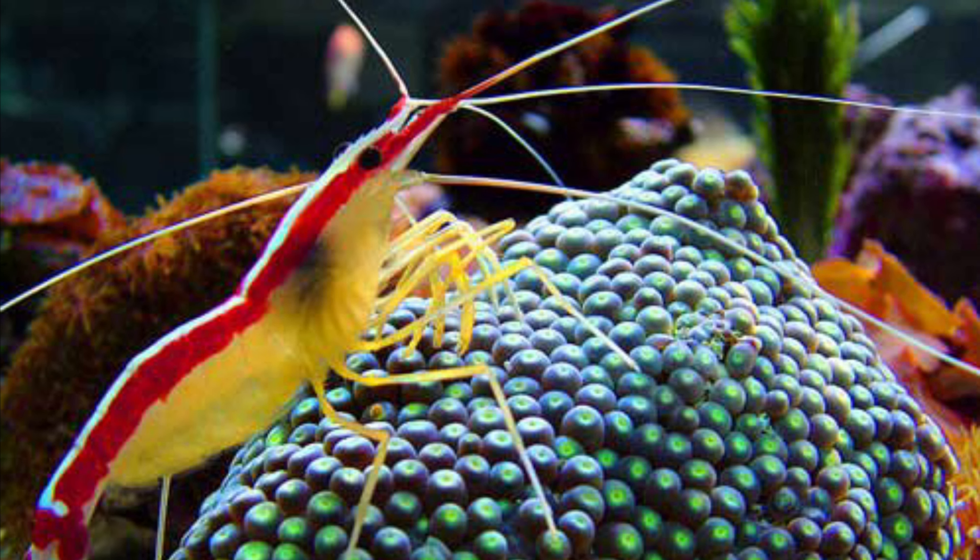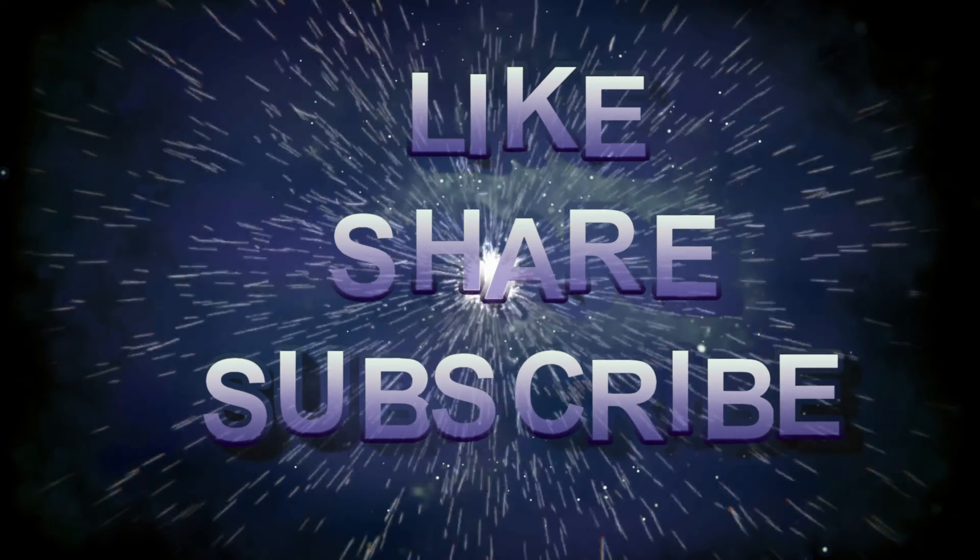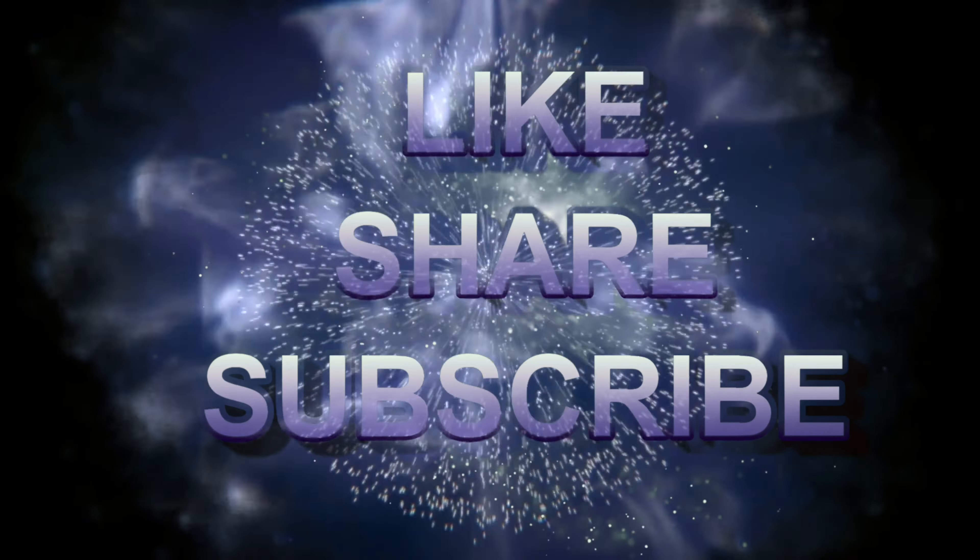Thanks for watching my video. If you like this video, please don't forget to like, share, and subscribe.